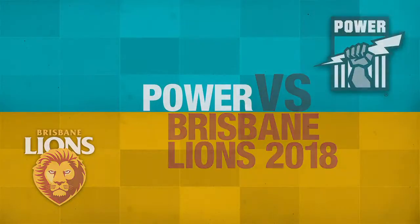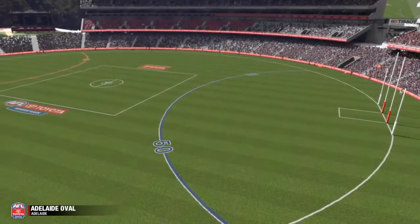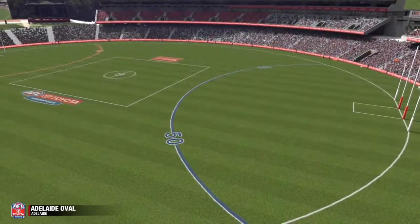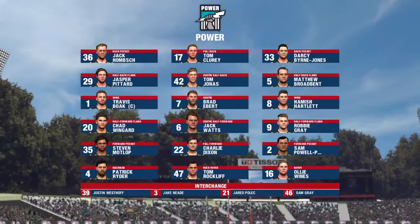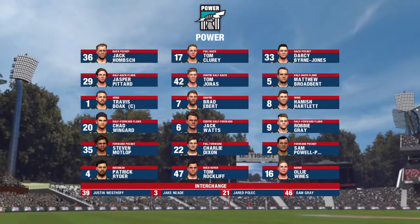Hi, I'm Dennis Kummeri and welcome to my co-commentator and Richmond goal-kicking legend Matthew Richardson. Hi Den, really looking forward to the start of this one. The Power set to take on the Lions in this exhibition match today.